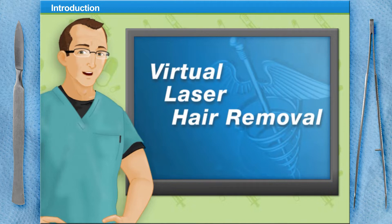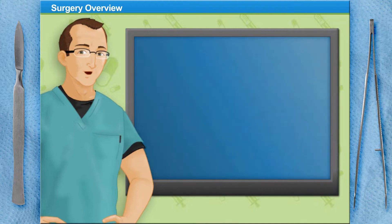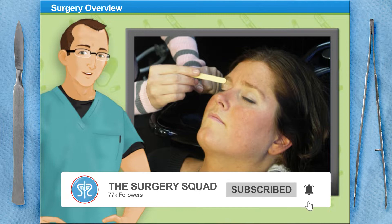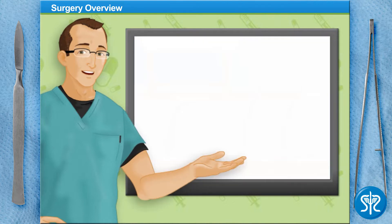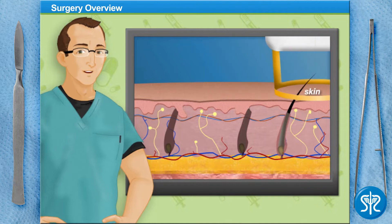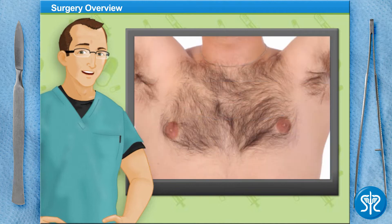Welcome to Surgery Squad's virtual laser hair removal. I'm Dr. Jeff and I'll be assisting you with this surgery today. Everyone gets hair where they really don't care to have it. Fortunately, we have the option of laser hair removal — a non-invasive cosmetic procedure that uses a laser to remove unwanted hair. The energy from the laser damages the hair follicle, which reduces the hair's ability to grow.